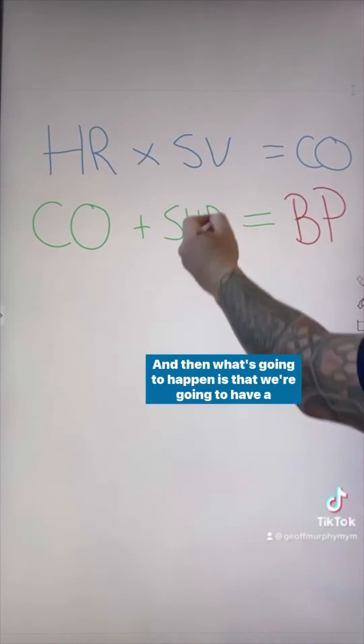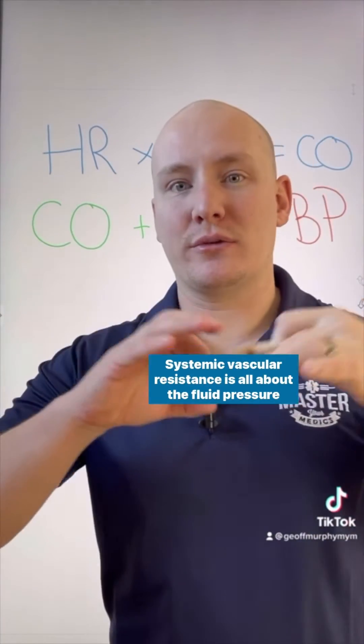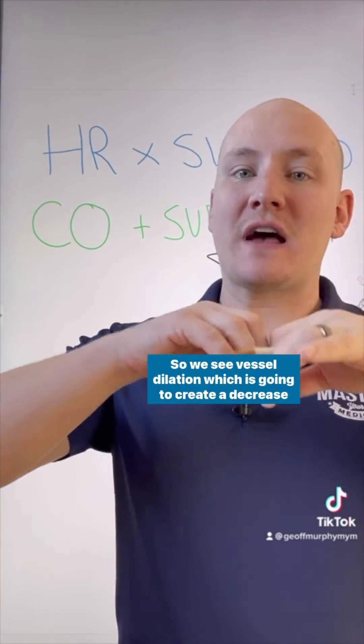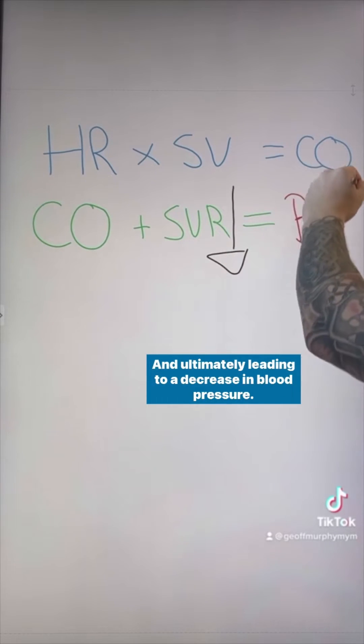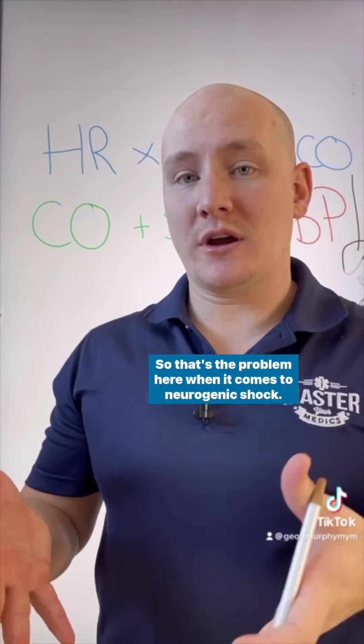What's going to happen is we'll have a decrease of systemic vascular resistance. Systemic vascular resistance is about the fluid pressure against the vessels. We see vessel dilation, which creates a decrease in resistance or decrease in pressure, ultimately leading to a decrease in blood pressure. That's the core problem in neurogenic shock.